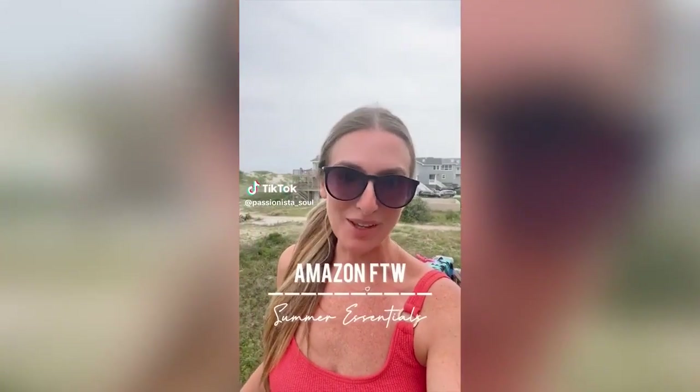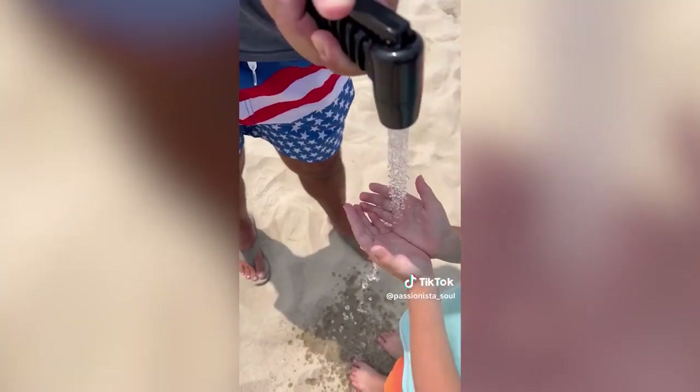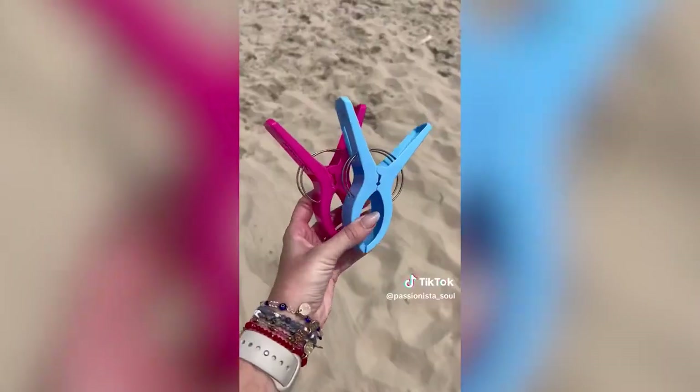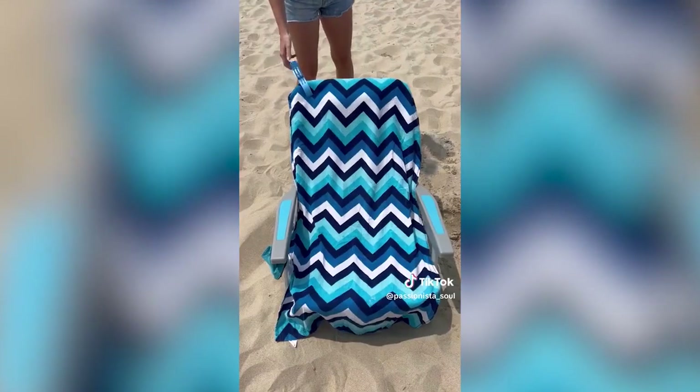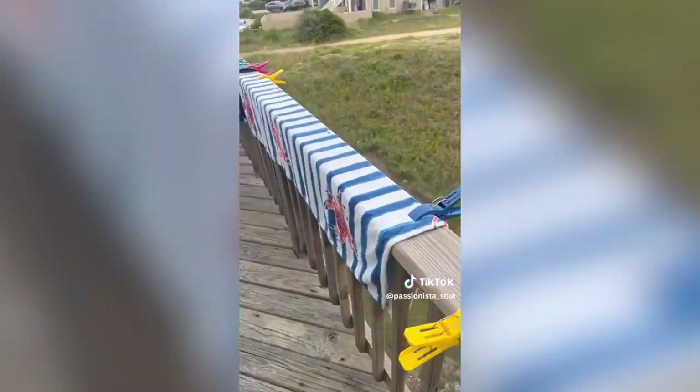Amazon for the win, summer favorites: this four-gallon solar bag is perfect for your next beach or camping trip. Fill it with water or carry it with you — the sun heats up the bag and it's perfect for rinsing sand off or taking a shower. These towel clips come in a pack of eight and are great for keeping your towels on your chairs and lounge chairs, and for hanging towels when they need to dry.